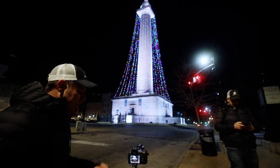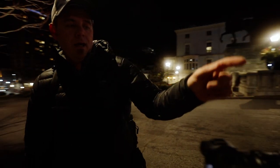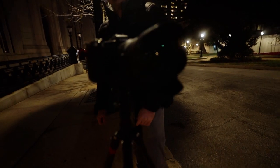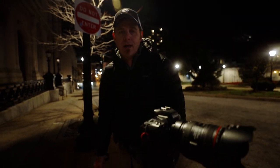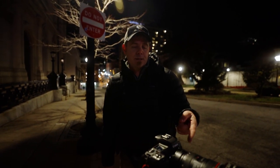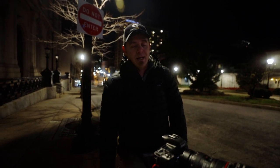I'm shooting with an EOS R and a 24-70 L lens — the F4 L version. Why? Because this is one of my walk-around travel lenses. This lens also has macro, so it gives me all kinds of capability in a lightweight package. And I don't need 2.8 for this.